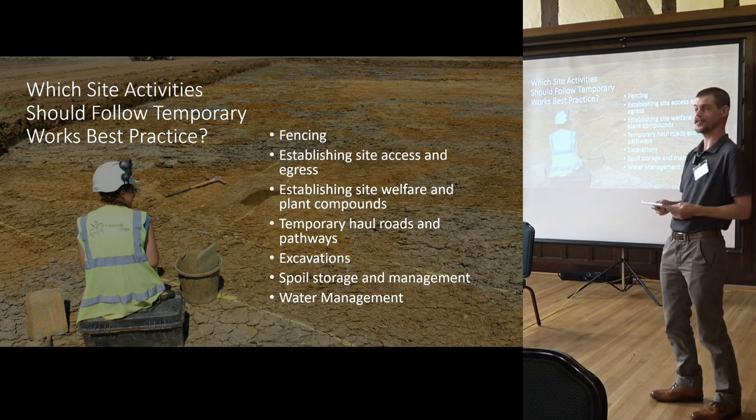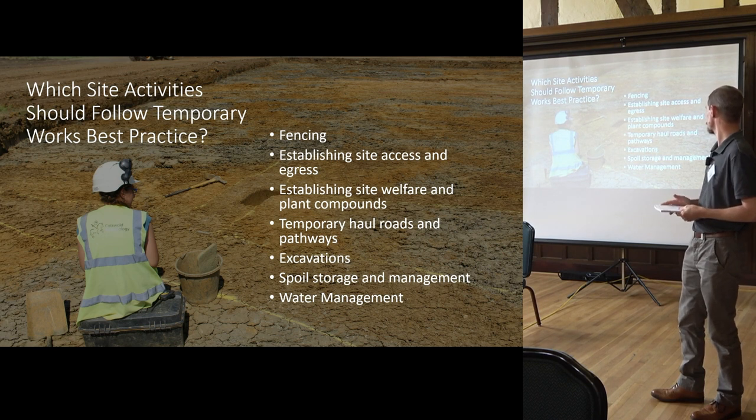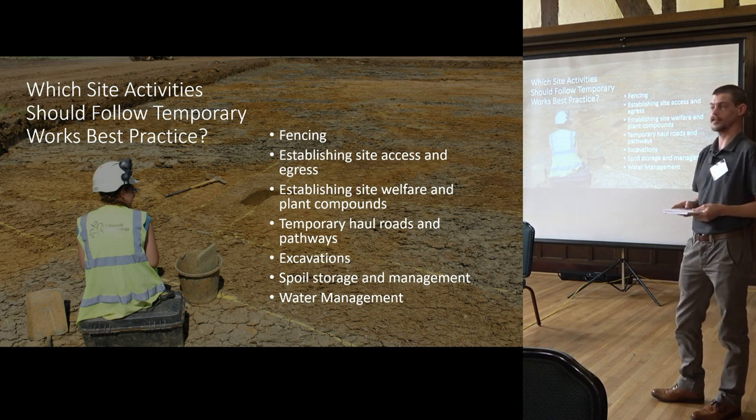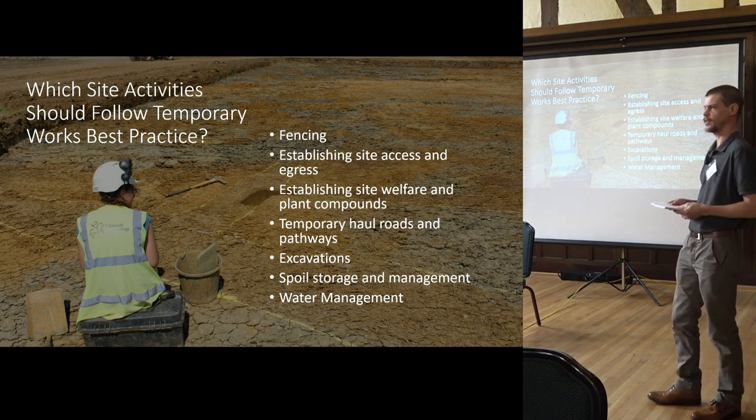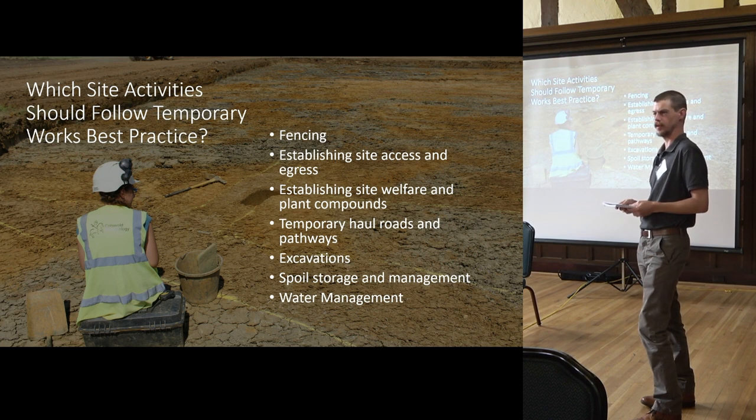Obviously the excavations themselves — that's the one thing we do the most, and the one I'm not going to talk about because I think that's been covered quite nicely. Spoil storage and management is something we don't necessarily think about as much as we should. I could find plenty of pictures of spoil heaps that have fallen down — it tends not to end well for whoever lives below them.